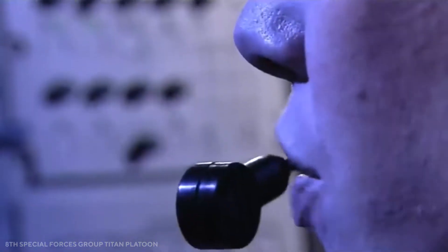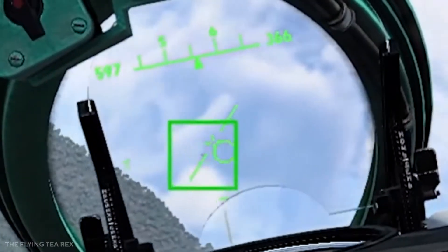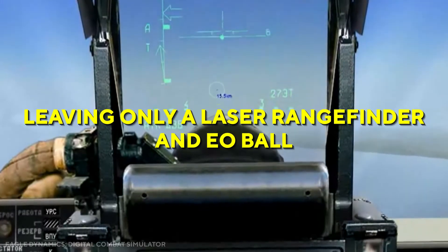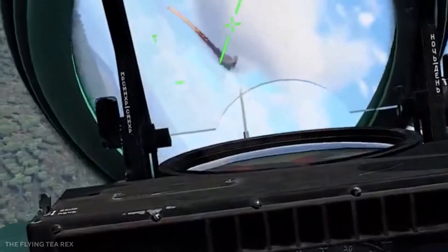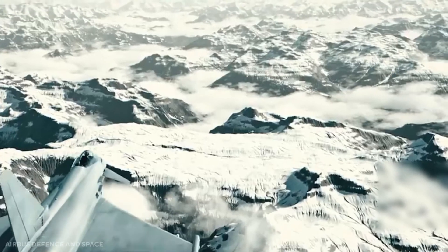The Pirate IRST system on the Typhoon puts it well ahead of the traditional Rafale IRST. The latter was removed from the most recent F3R standard aircraft in anticipation of an improved capability in the F-4 standard planes, leaving only a laser rangefinder and EO ball. Although shortages of spare parts have limited its usage by various combat squadrons for years, Pirate is a truly remarkable IRST.